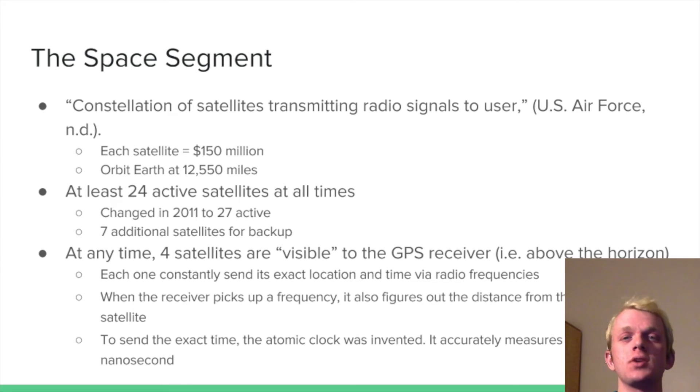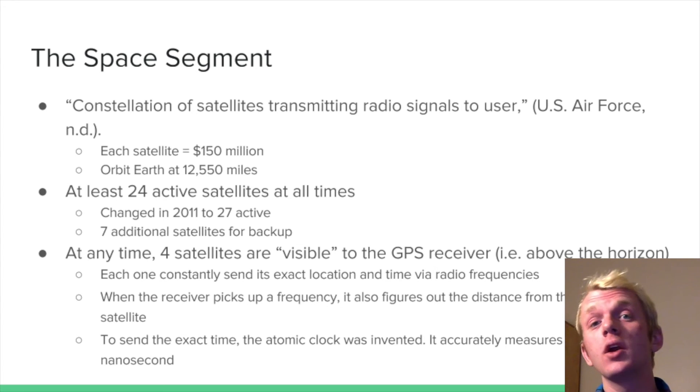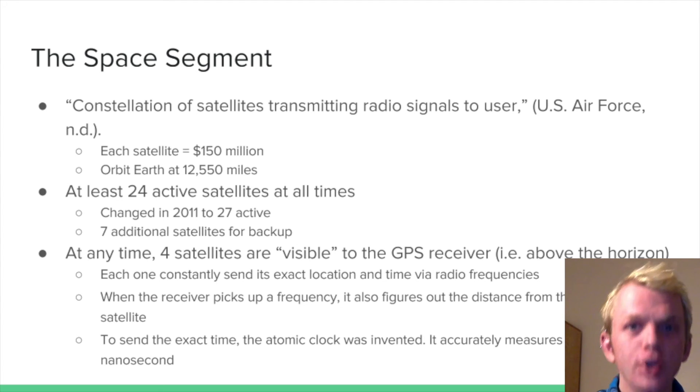At any time, four satellites are visible to your GPS receiver, meaning they're above the horizon. Each one constantly sends its exact location and time via radio frequencies. When your receiver picks up a frequency, it also determines the distance from the receiver to the satellite, based on complex math having to do with the speed of light. These calculations are reliant on knowing the exact time the frequency was sent, so the atomic clock was invented, which accurately measures time to the nanosecond — one billionth of a second. The more accurate clocks in GPS Block III will be accurate to a fraction of a nanosecond.